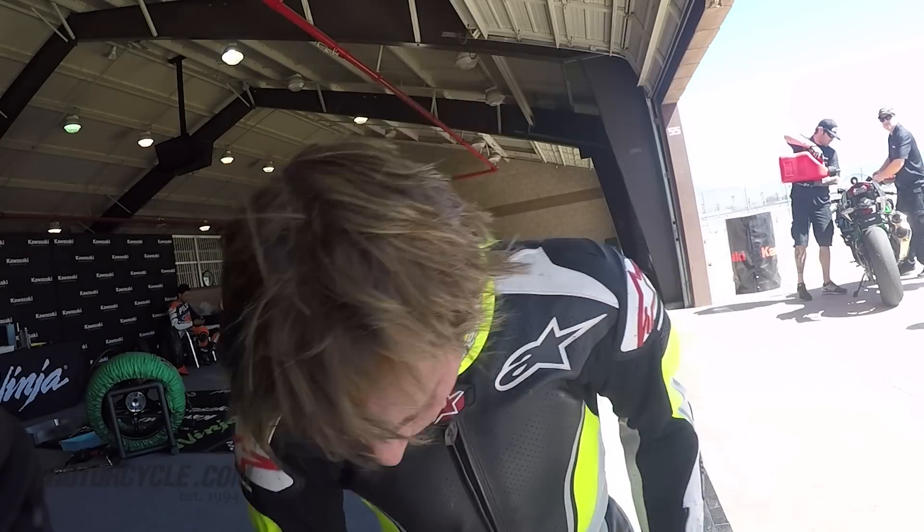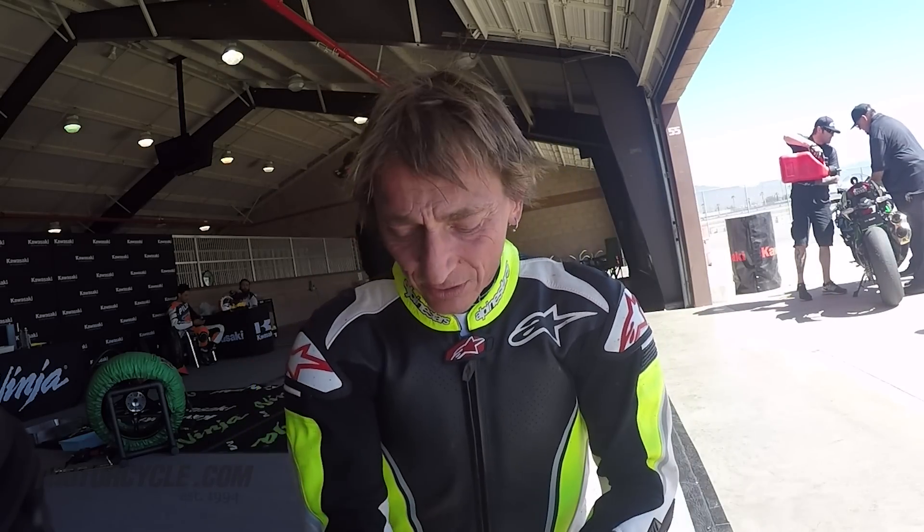First session on the H2 — I'm exhausted. That thing is supernaturally fast. On the banking, most bikes just slowly start tapering off acceleration as the gears climb, but this one just keeps piling on more speed. It just doesn't even seem real.